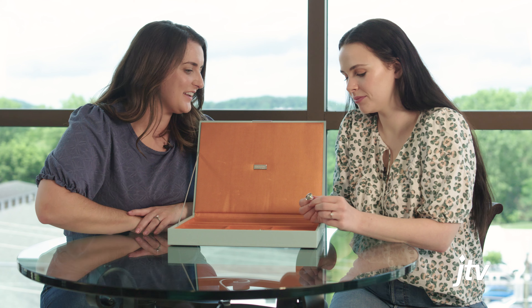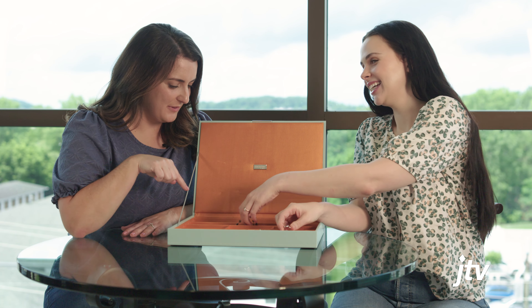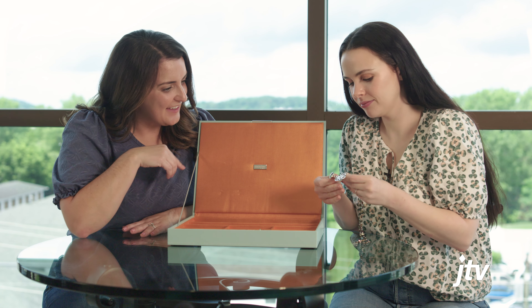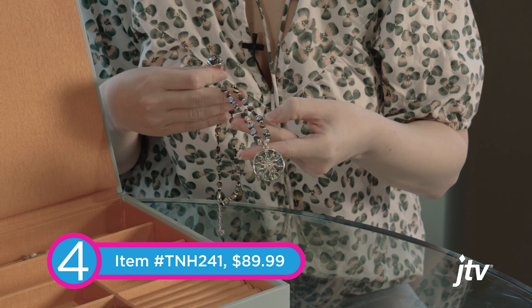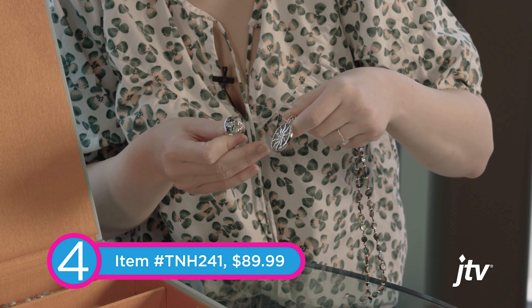Next is this set of hoops. Hoops are a staple — you have to have them for anything, but for the beach even more fun. These are Paula Deen. The white ones will really pop at the beach with that sun-kissed skin, but you also have these interchangeable ones — you've got black and brown. It's an easy pack of three to take with you on vacation. I always associate Paula Deen with Savannah and the water, and these kind of remind me of driftwood or something you'd see on the beach.